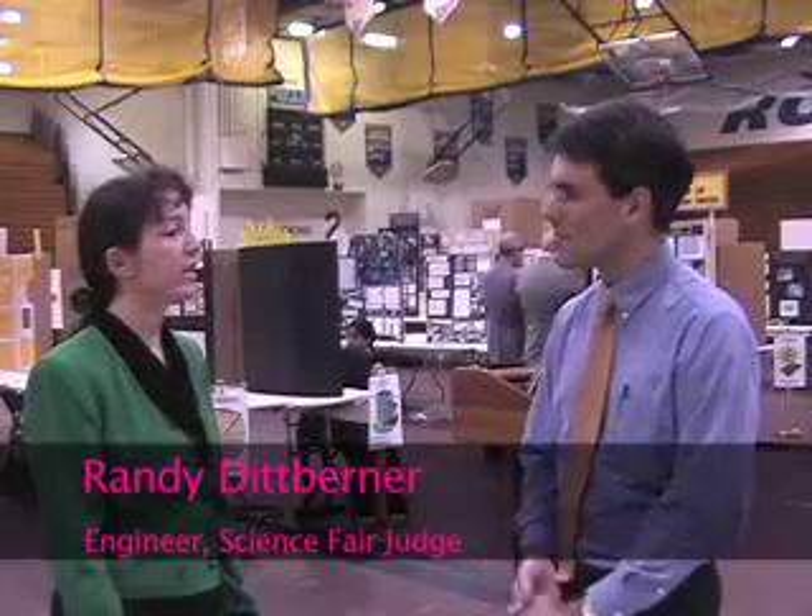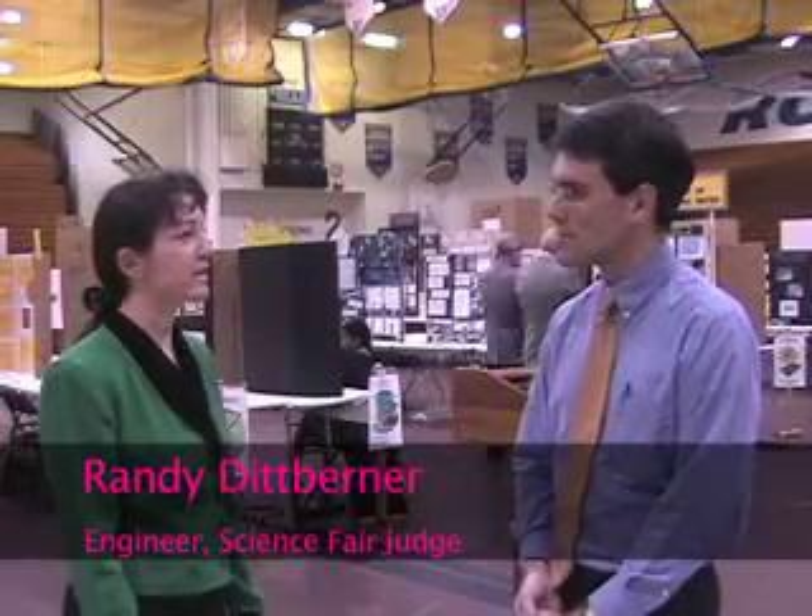Andy, what are your criteria for judging the projects of the science fair? Well, there are two or three things I'm looking for. First of all, I'd like to see a project that has some applicability. The statistical aspect is definitely important as well.